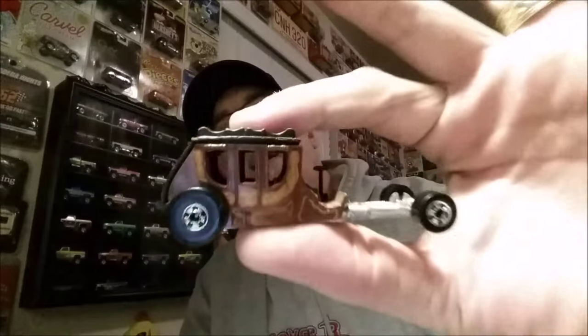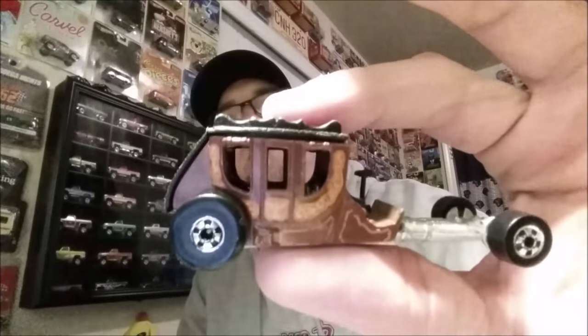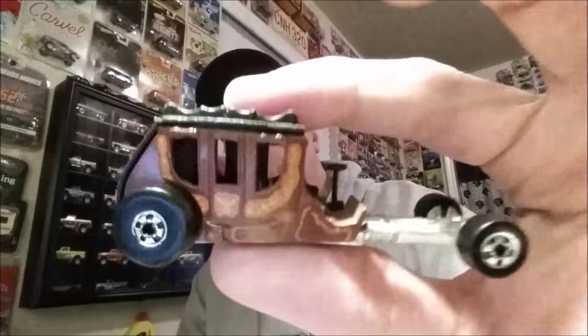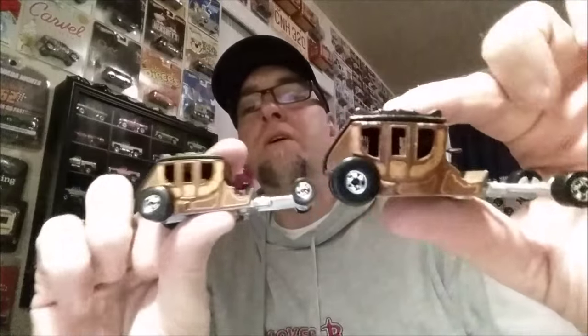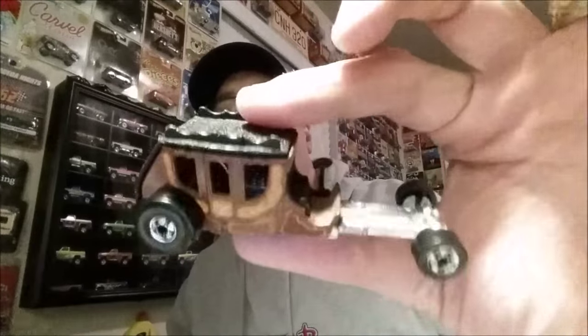Number 2 on my list is the Stage Fright. I had this piece when I was a kid — I remember playing with it, just thought it was the coolest thing. Like a horse-drawn carriage on wheels — that is sick. Really, really cool. Big steering wheel; the steering wheel most of the time gets bent or ripped off. One of my favorites — I do have two pretty good condition ones in my collection, black walls. If you had Hot Wheels back in the day, you remember the Stage Fright.